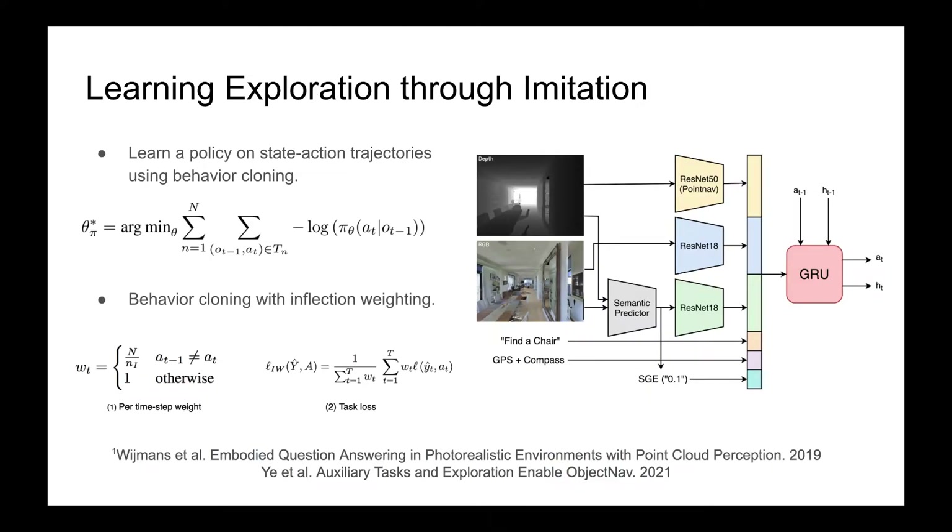We train a CNN plus RNN policy on these demonstrations via behavioral cloning, incorporating semantic features using semantic segmentation predicted by Mask R-CNN, and a semantic goal-exist feature which indicates how much of a frame is occupied by the goal category.